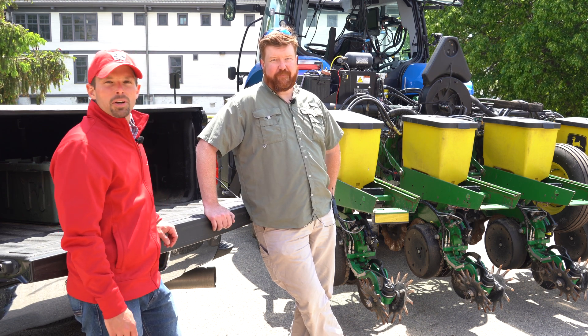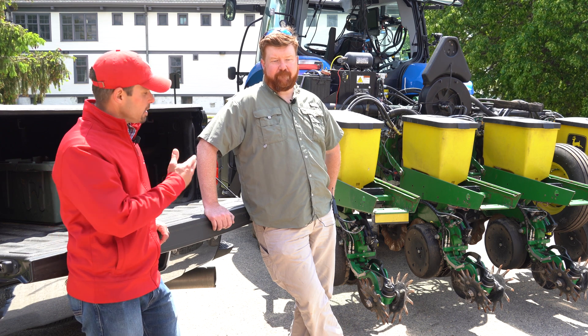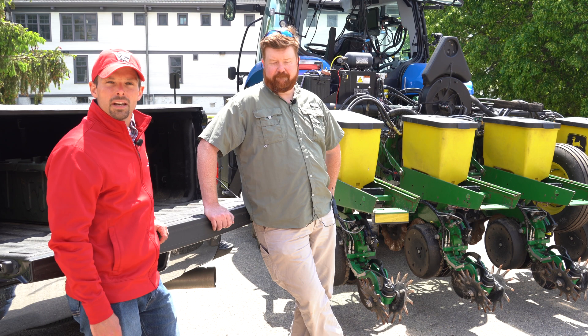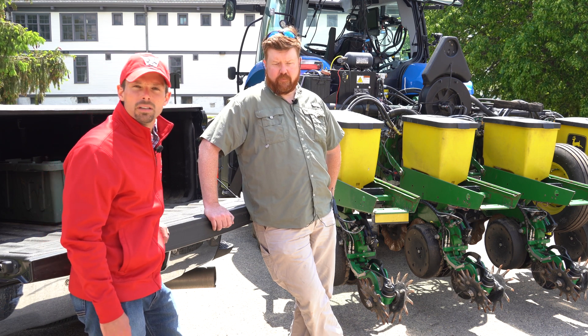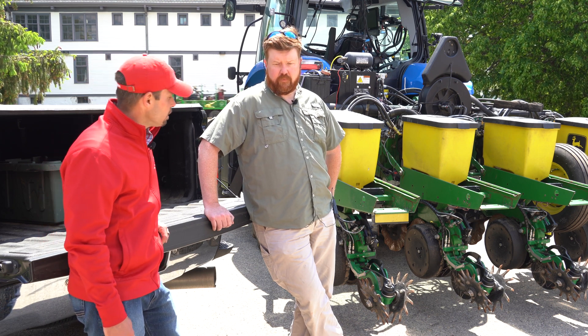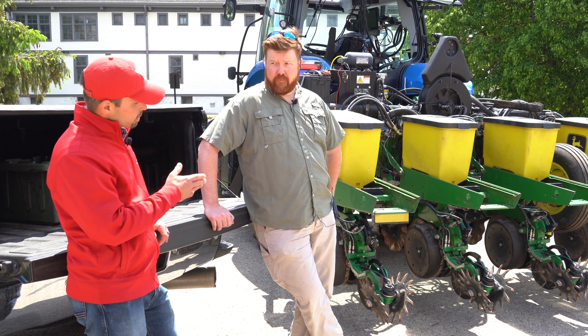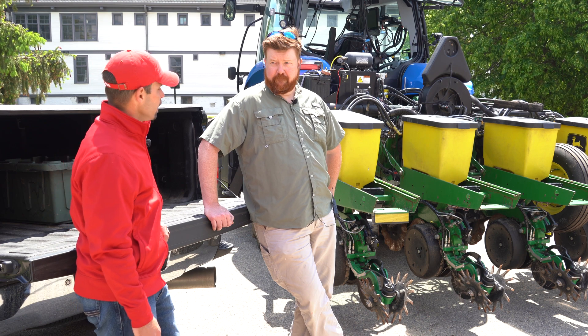In today's episode of Bumper Crops, we're out here with Dr. Luck looking at his research planter setup. He's been doing quite a bit of work looking at closing wheels and doing some research in corn. Dr. Luck, could you tell us a little more about what you learned in your research on corn and closing wheels?